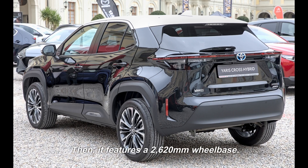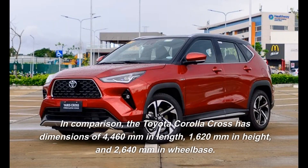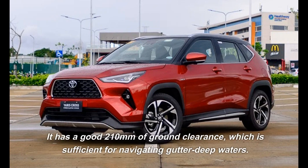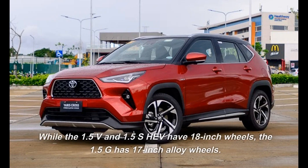It features a 2,620mm wheelbase. In comparison, the Toyota Corolla Cross has dimensions of 4,460mm in length, 1,620mm in height, and 2,640mm in wheelbase. It has a good 210mm of ground clearance, which is sufficient for navigating gutter-deep waters. While the 1.5V and 1.5SHEV have 18-inch wheels, the 1.5G has 17-inch alloy wheels.